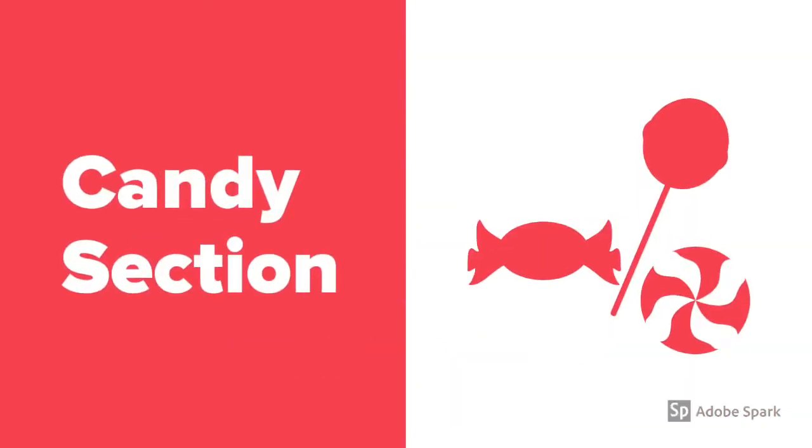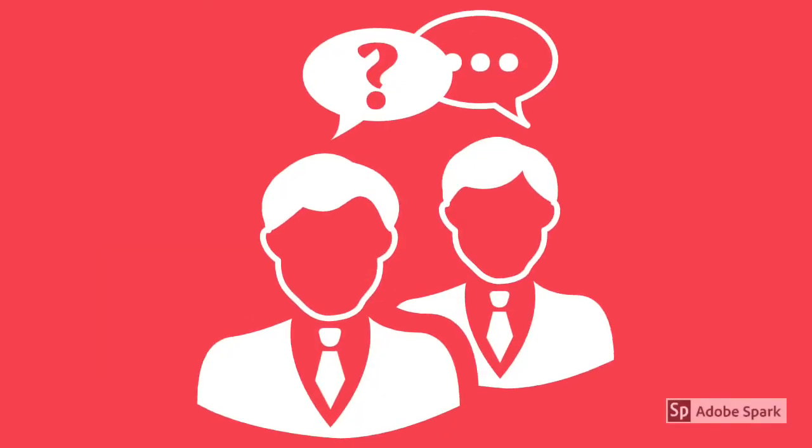This is the dialogue for the candy section. Good morning. How's it going? Good morning. I'm good. I want to eat something sweet. We have some lollipops. How many lollipops do you want? Two, please. Here you are. Thank you. They look yummy. You're welcome. Have a nice day. You too.